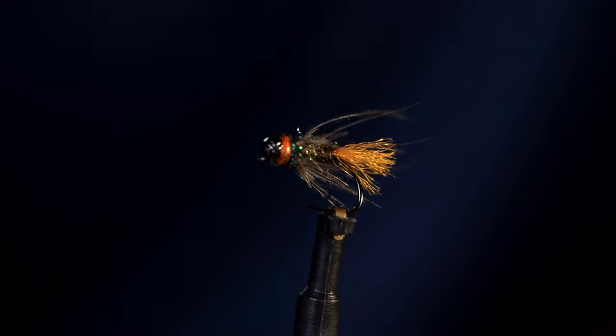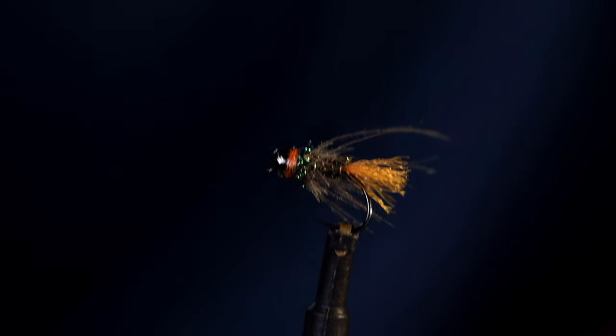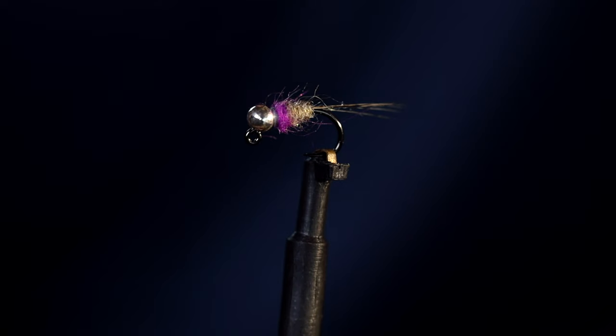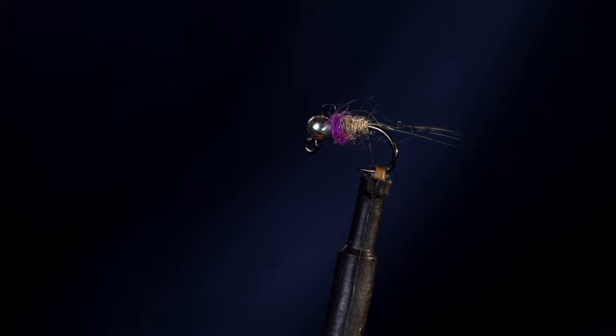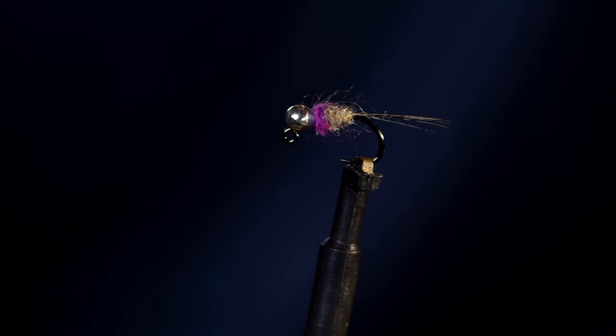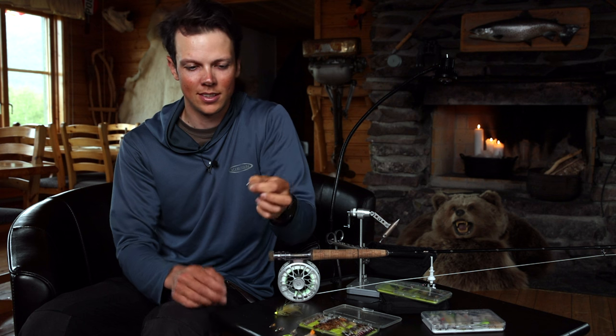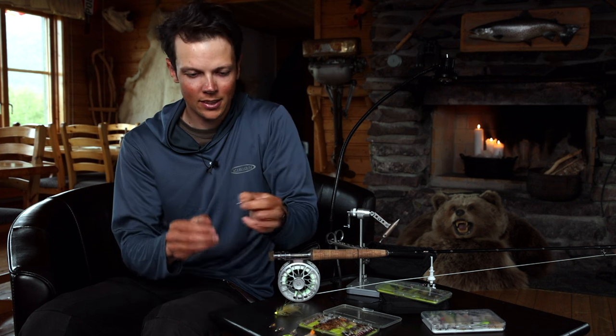The red tag is also a classic when it comes to dry flies — I didn't have it here but I couldn't not mention it. And here is a purple and gray nymph as well. This one is on a true jig hook, but you definitely don't need to tie nymphs on jig hooks — you can tie them on standard nymph hooks. This is just a color combination I really like for this river.